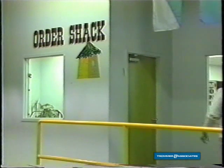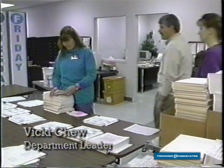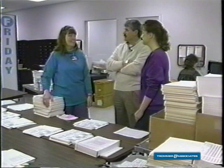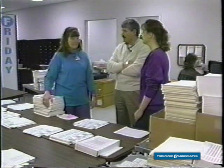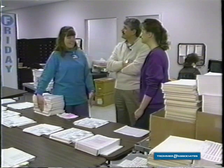So now that the order is printed, where does it go? It goes to the control office — we call it the order shack. This is where, when the computer room is finished printing the orders, they send them out to us and we divide them into the major picking areas.